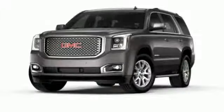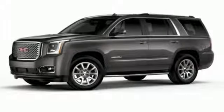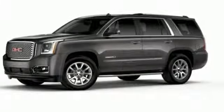Entertainment system with Blu-ray, hands-free lift gate, doors and push button start proximity key, and automatic transmission.